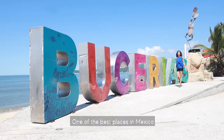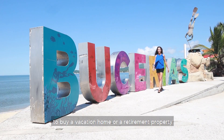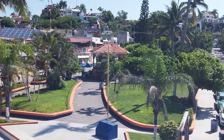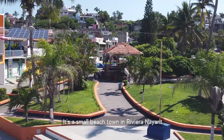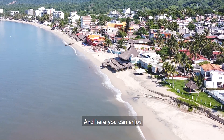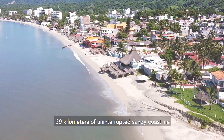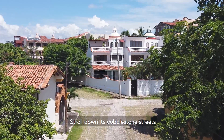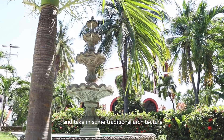Welcome to Bucerías, one of the best places in Mexico to buy a vacation home or retirement property. It's a small beach town in Riviera Nayarit with a population of about 9,000 people. Here you can enjoy 29 kilometers of uninterrupted sandy coastline, stroll down its cobblestone streets, and take in some traditional architecture.